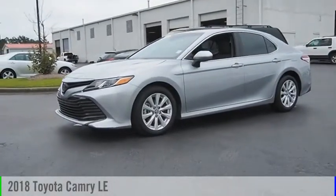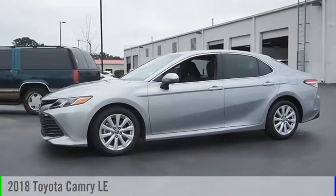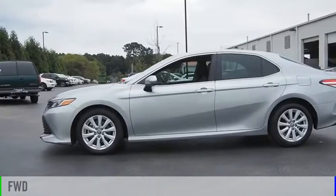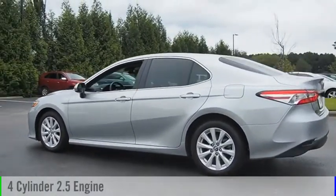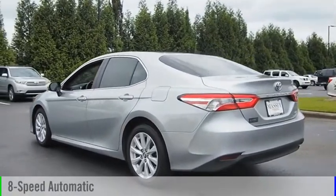Take a ride in the 2018 Camry. This vehicle is powered by a front-wheel drive, 4-cylinder, 2.5-liter engine, and comes with an 8-speed automatic transmission.